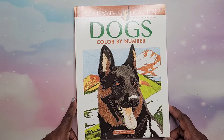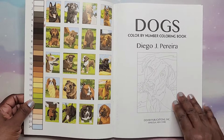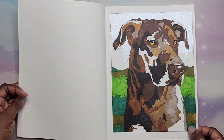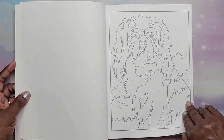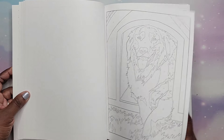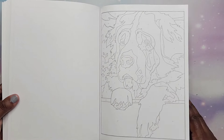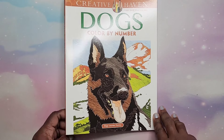Next I have Dogs Color by Number by Diego Jordan Perriera — all dogs. I think I did one in here. I like how it turned out. There are big spaces, so you may not want to use markers — I was thinking of using paint because of all the big spaces. I don't want to suck up my markers. You can even use crayons. Super cute.